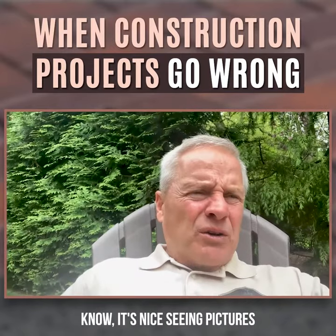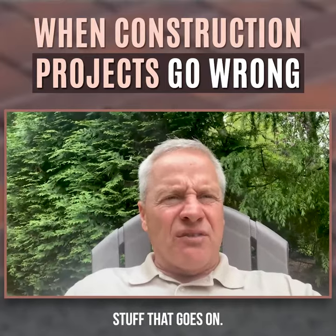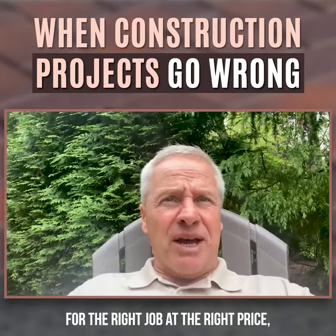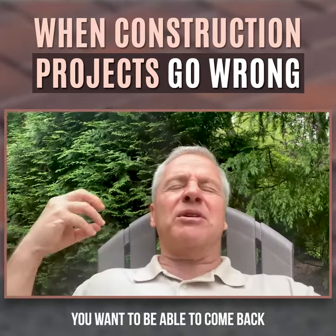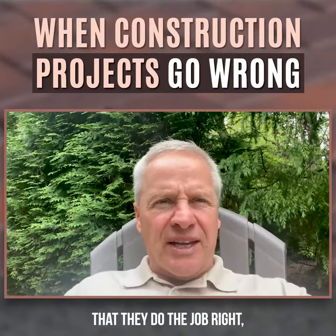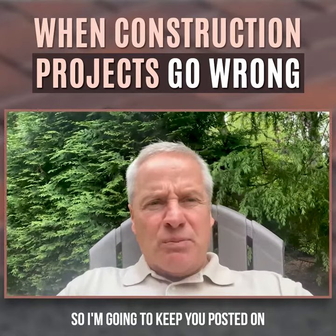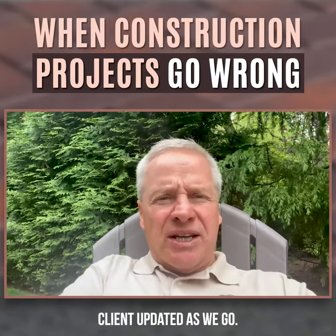It's nice seeing pictures of everything that looks pretty and done, but there's really a lot of behind-the-scenes stuff that goes on, and sometimes jobs don't go well. That's why you want to hire the right contractor for the right job at the right price — because if something goes wrong, you want someone who can come back and fix it. Things do go wrong; it's construction, you're dealing with Mother Nature. I'm going to keep you posted on how we handle the situation and how we keep the client updated throughout the process.